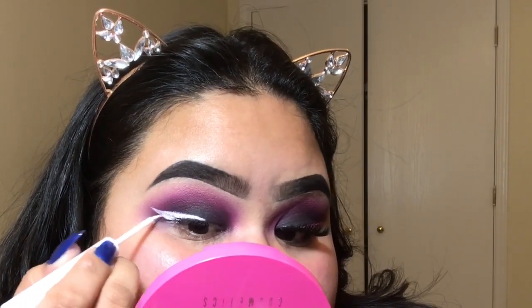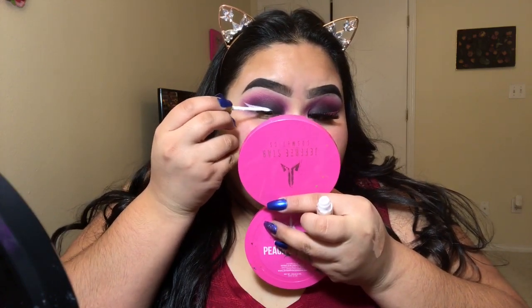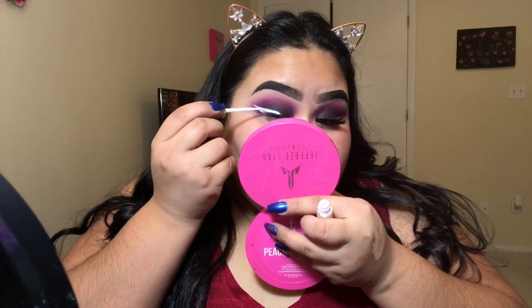To adhere the glitter, I'm going to be using my Kiss Strip Lash Adhesive — which is also the adhesive I use for my lashes — and I'm applying that all over on top of the white eyeliner. That's why I like to map it out first: so I know exactly where to put the glue and it looks super sharp.